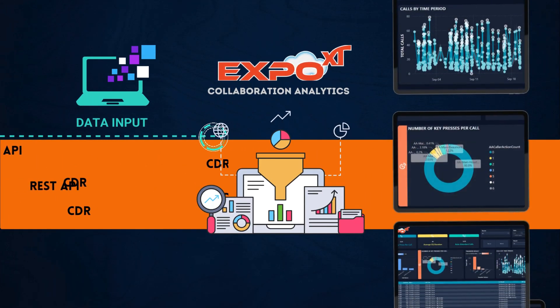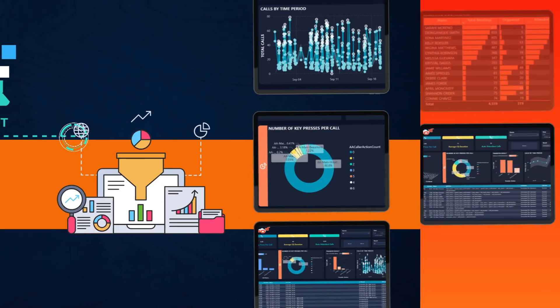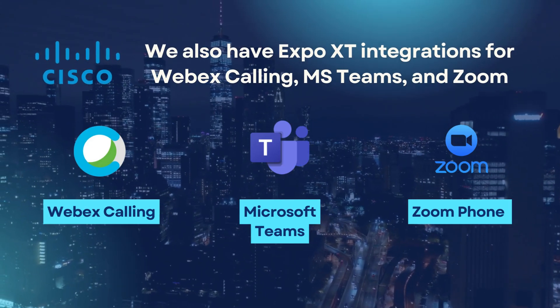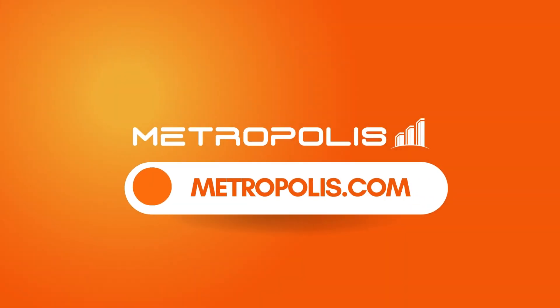Armed with data-driven insights, Expo XT enables you to transform underutilized products, align tools to demand, and make strategic decisions. Gain insights that matter and realize the full potential of your Cisco collaboration investment to help your business communication thrive. Get started at metropolis.com.